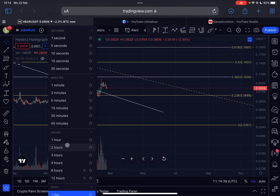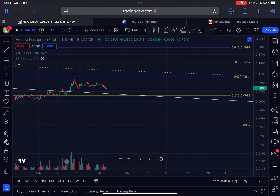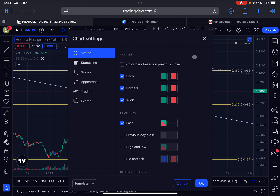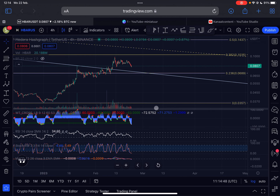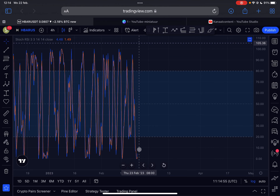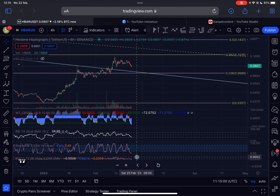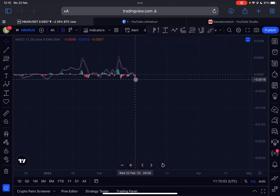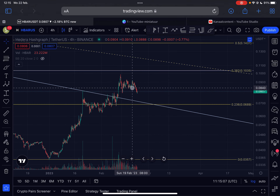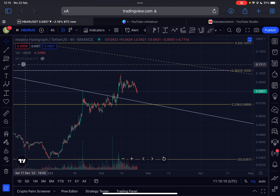Let's also look at the four-hourly time frame for HBAR. Momentum is still trending down, but we are oversold on the four-hour time frame, which means the downside potential is extremely limited in the immediate short term. The Stochastic RSI is already completely oversold and heading back up. The MACD indicator is also completely oversold, and the histogram looks like it's turning back up, so there is some support here in the immediate short term.